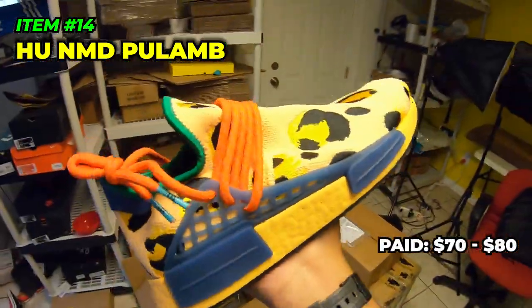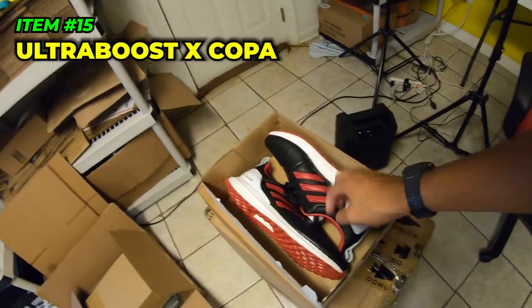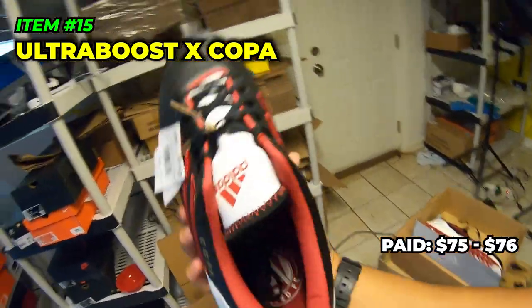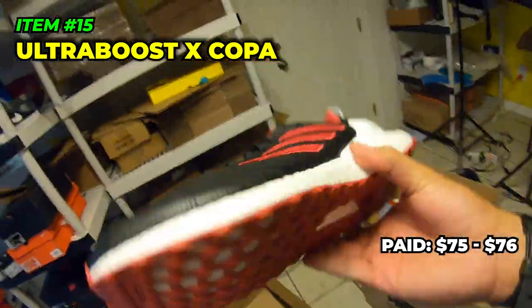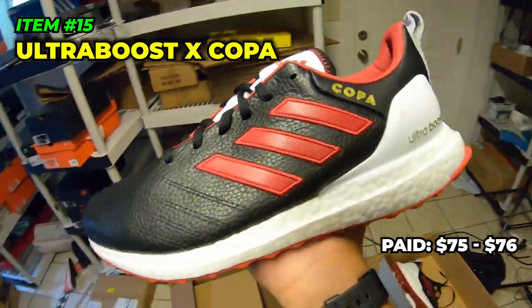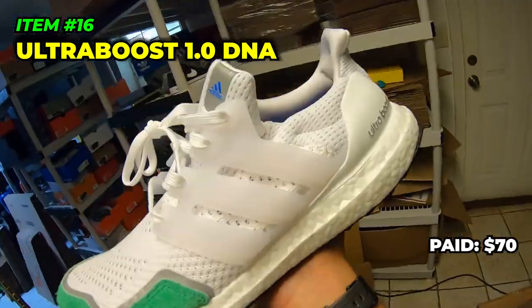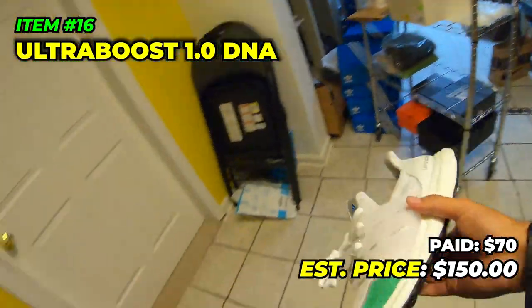Three more pairs left. Human Made NMDs — came out to like $70-$80 after all discounts, newly released. Going to try to sell for $180 on eBay. Then some of the weirdest shoes I've ever seen — Ultra Boost Copas, got them for about $70-$76 with tax. It's a Copa top — you know Copa, and it's Atlanta United here in Georgia — but with an Ultra Boost midsole. A very weird shoe. None listed on GOAT or anywhere else so we'll see. Then finally some Ultra Boosts — came out to $70 something, trying to sell for $150. Not my personal favorite but can't go wrong with Ultra Boost.